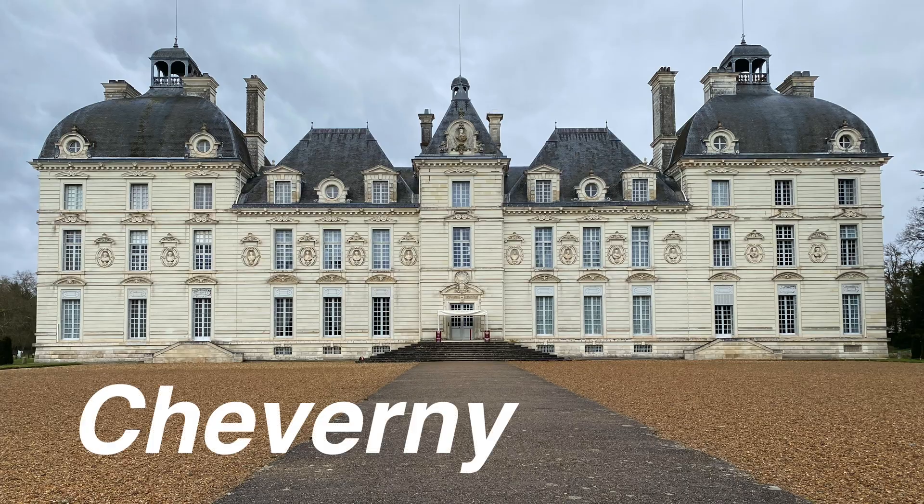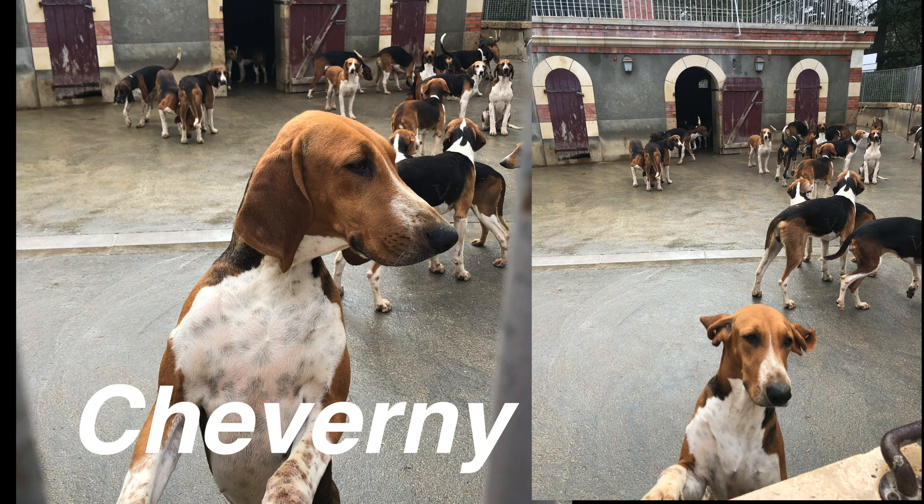The second chateau we're going to see has a few surprises. The first surprise isn't the look — it's a very classic-looking chateau. But it has a hundred hunting dogs that are actively used for hunting two or three times a week. The owners still live in the upper floors, as they have for the last several hundred years. Those dogs, they are so cute.